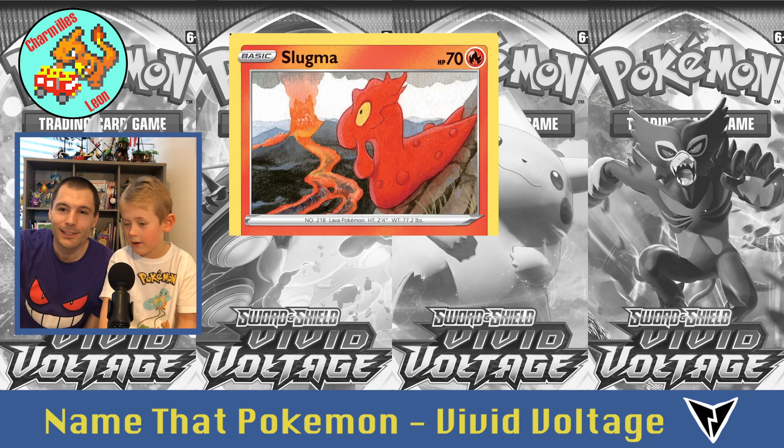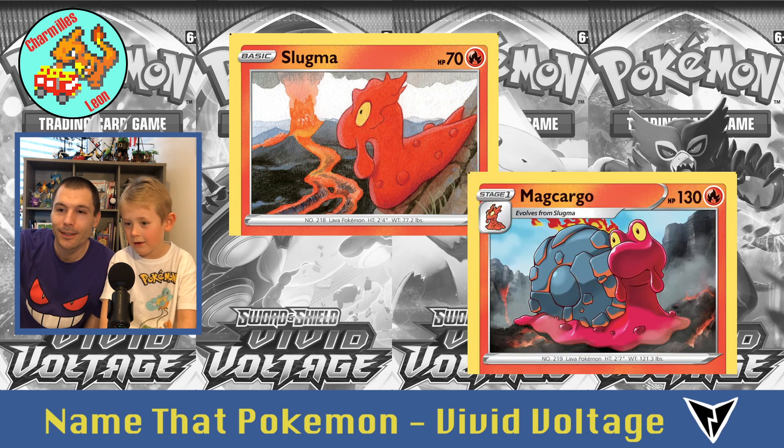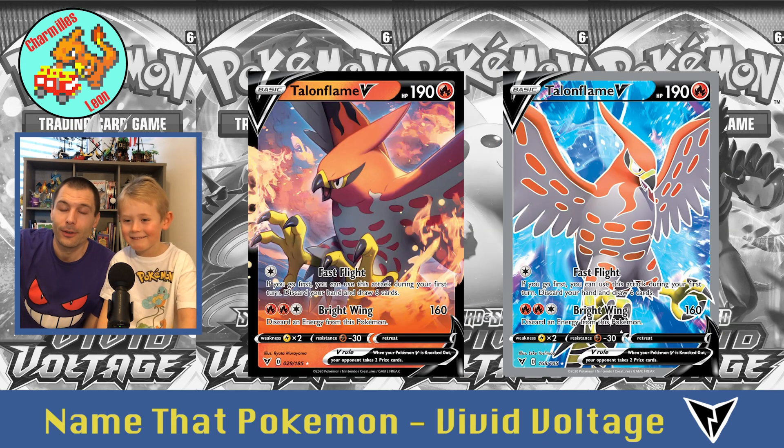The fire slug is called Slugma, and the fire snail is Magcargo. Then Talonflame — two cards of Talonflame.